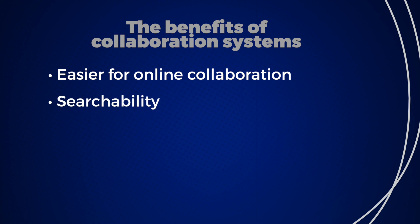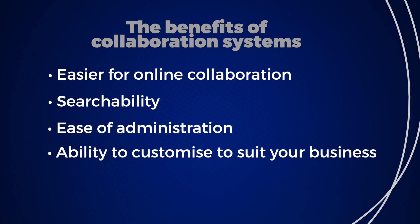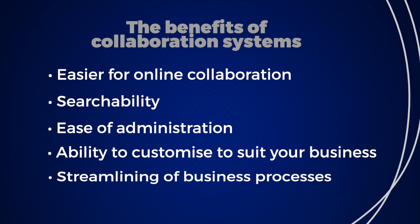Its searchability features help you quickly find what you're looking for. Straightforward administration that doesn't require an IT specialist. It has a modern look and feel, allowing you to customise the features that you want to use, even using your own branding. Business processes can be streamlined, leading to increased productivity, reduced training, and meeting your compliance requirements.